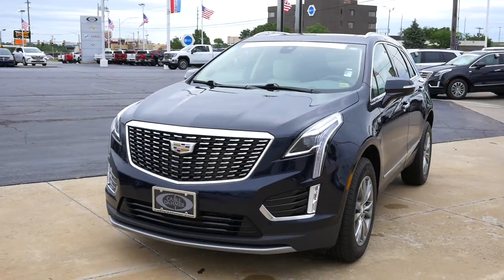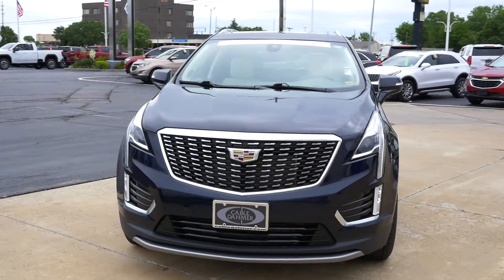Hi, this is Jeremy Watson, your no-pressure guy at Cable Dahmer Topeka. Today I've got something very special to show you — it's a 2021 Cadillac XT5 Premium Luxury.